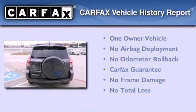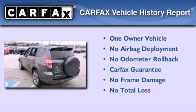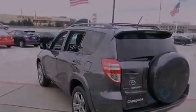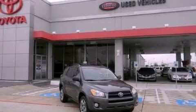This crossover also has had only one owner, and it qualifies for the Carfax Buyback Guarantee. Call now to find out how you can own this breathtaking vehicle.